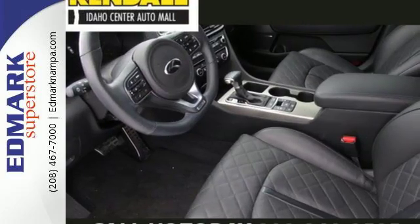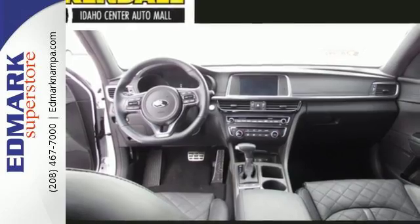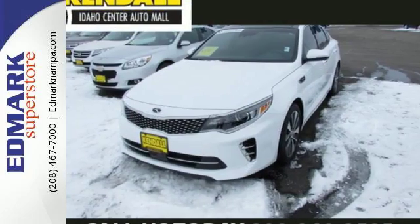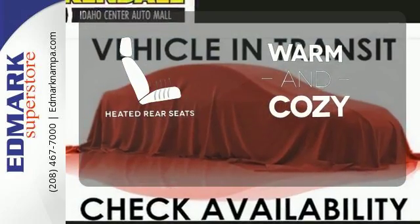This high performance vehicle will get you and your family wherever you have to go. Split folding rear seats help you fit more into the back than you'd ever believe possible. Find out what other surprises await — your passengers will be wrapped in comfort with heated rear seats.